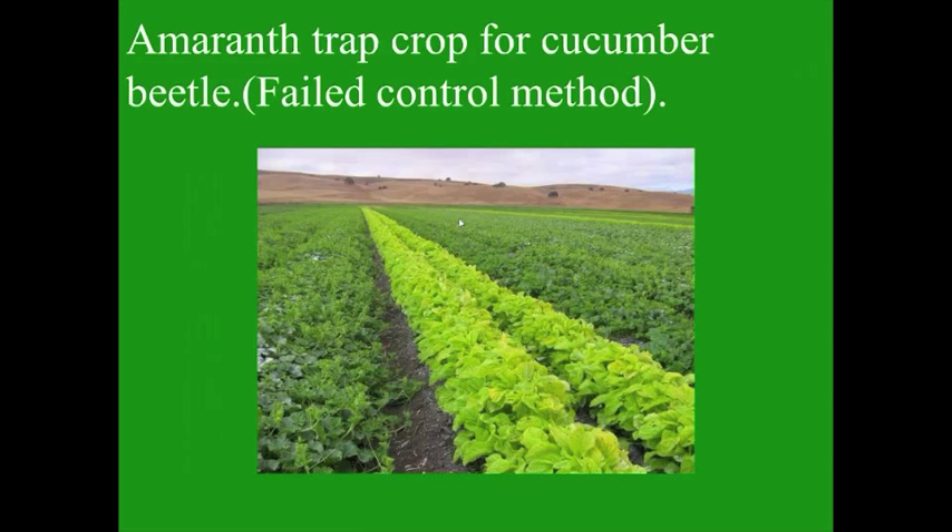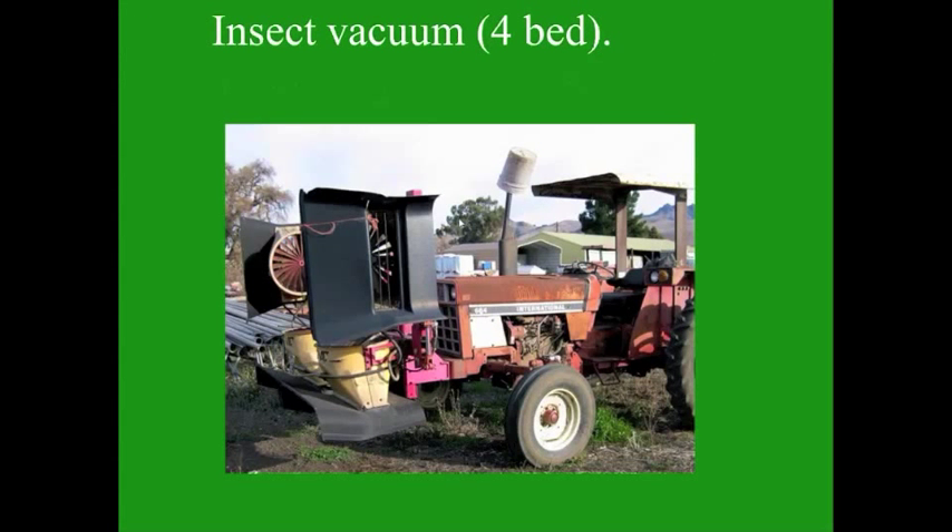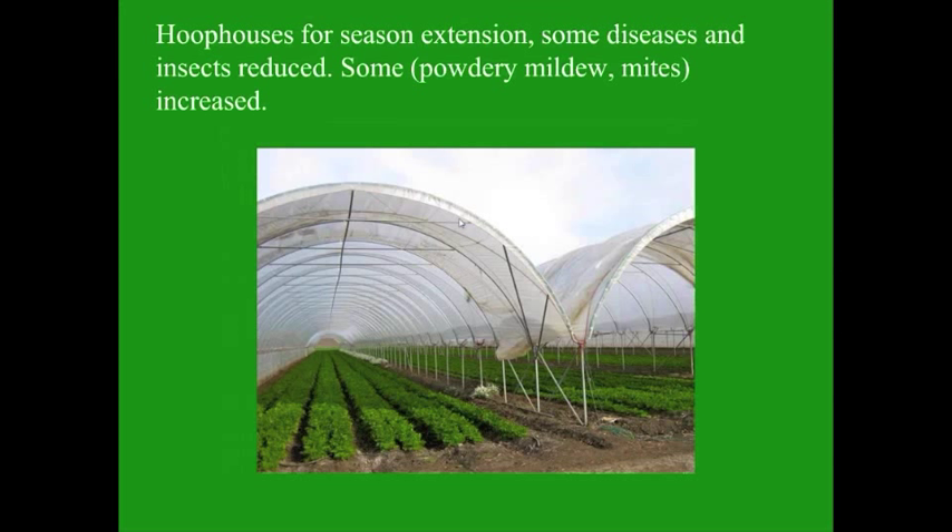Here's our amaranth trap crop for cucumber beetles — looks great, but basically didn't work. Insect vacuums have their use, but you've got to think of them as basically a broad-spectrum insecticide, which is kind of against the principles of organic farming. Hoop houses — we started to do a lot of these in recent years. They're really great for extending our seasons and increasing diversity, but we're also extending our pests. Some diseases and insects have been reduced, but some such as powdery mildew and mites have really increased.